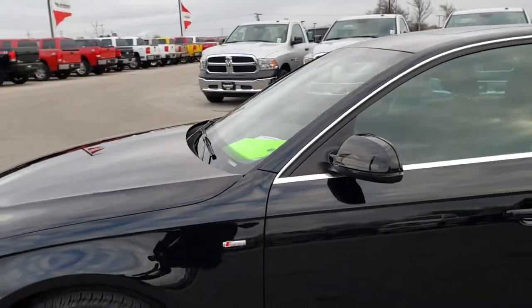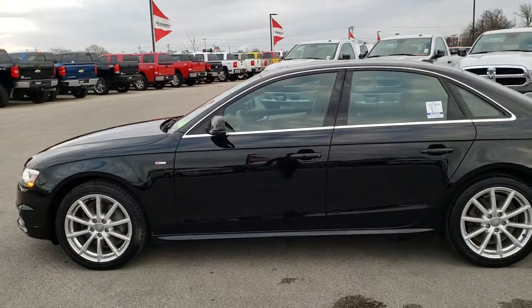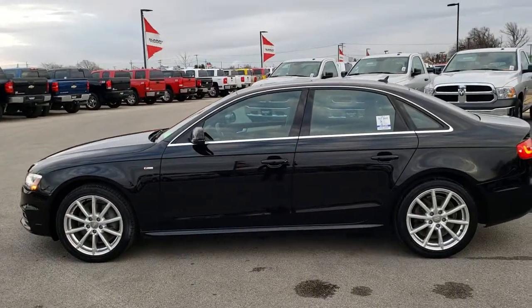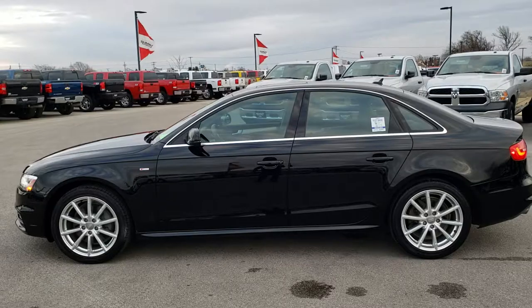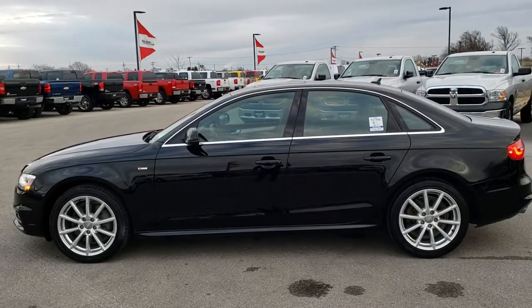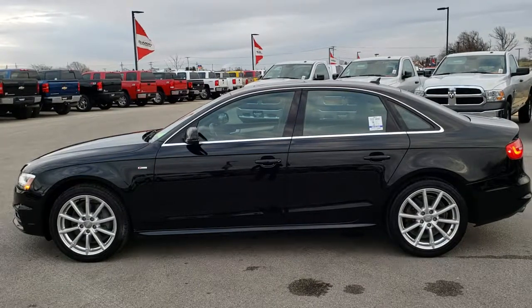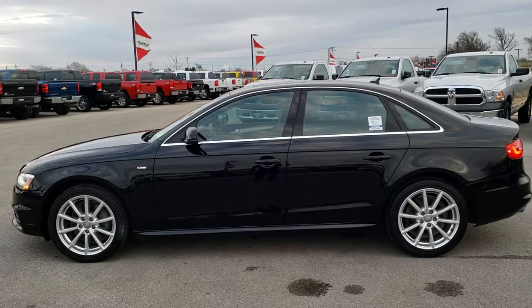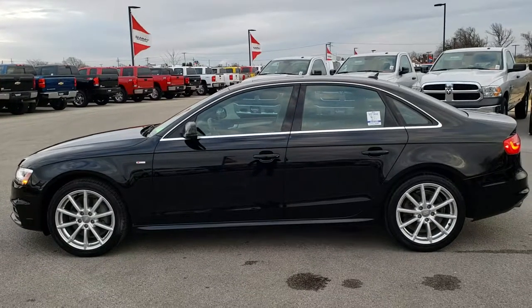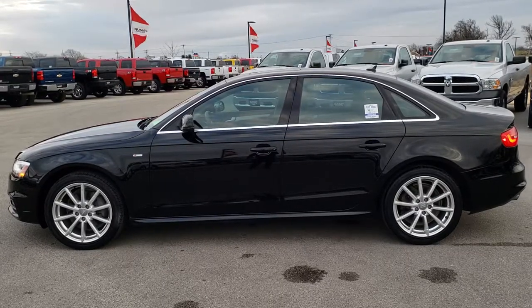This car is 100% ready to go. To see more pictures of this car or one of our other 450 new and used cars, trucks, SUVs, minivans, Wranglers — you name it, we got it — go to our website at www.summitauto.com for full pictures, descriptions, and videos of every single vehicle on our lot. If you want to make this car yours, give us a call right now at 920-921-0850 and ask for one of our sales associates. That number again is 920-921-0850.